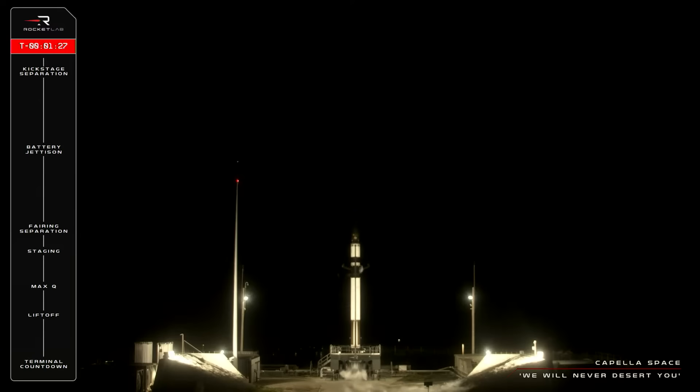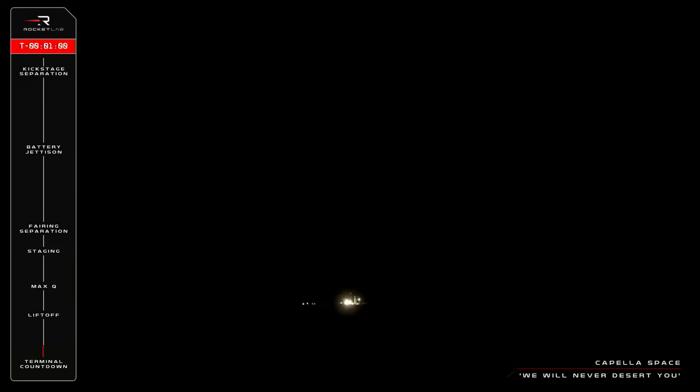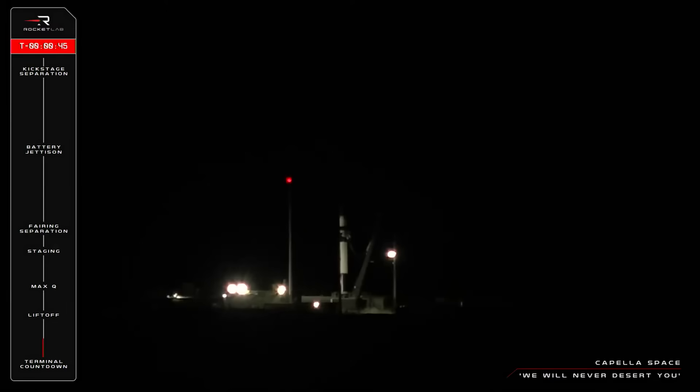Locks load is complete. System is in recirculation. Anti-geyser is disabled. Stage one and stage two tanks are pressurized. High flow engine purge enabled.